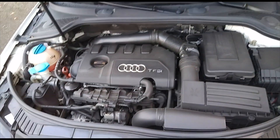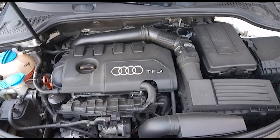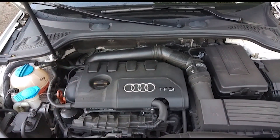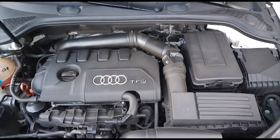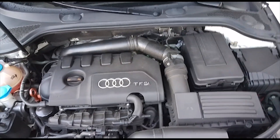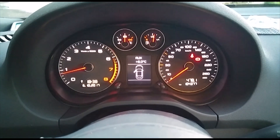I've got the 2.0-liter TFSI engine with 200 horsepower. It's a 6-speed manual, front-wheel drive, and the average fuel consumption is 7.5 liters per 100km. I've owned this car for over half a year, since February 2017, and so far I haven't had any problems with the engine or the car in general.